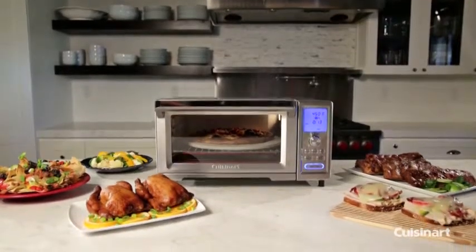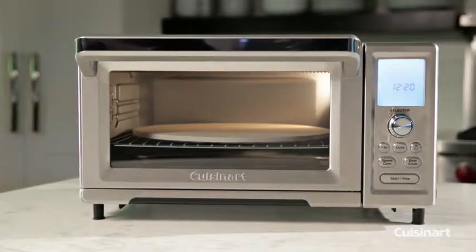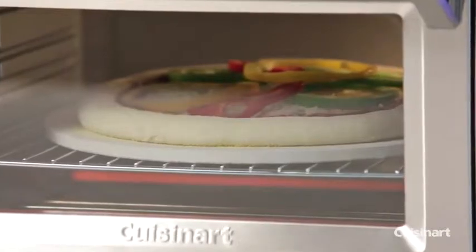Cuisinart Chef's Convection Toaster Oven is in a class of its own. With 15 cooking functions and 1,875 watts of power, it earns every compact inch of space it occupies on the countertop.